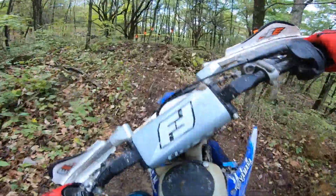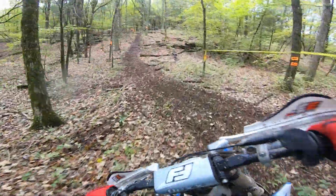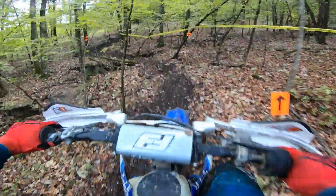Another one of those rocky sections — just a big old rock garden, trying to make it through without falling over or stalling the bike or anything. But made it through.